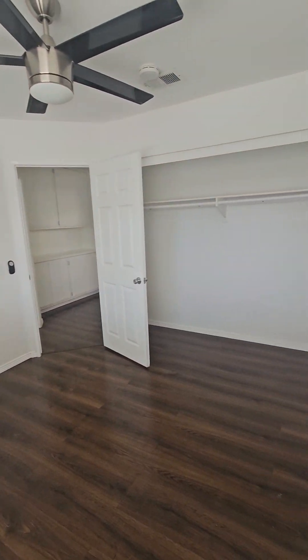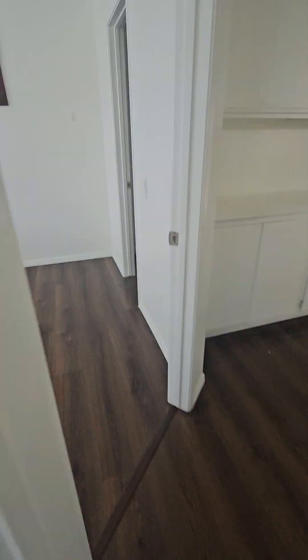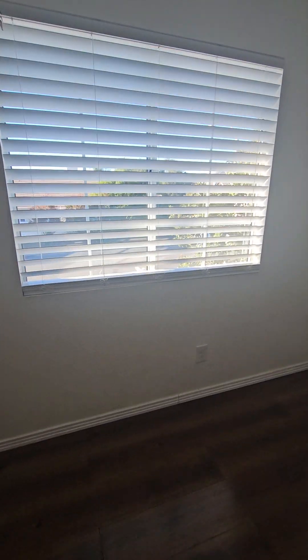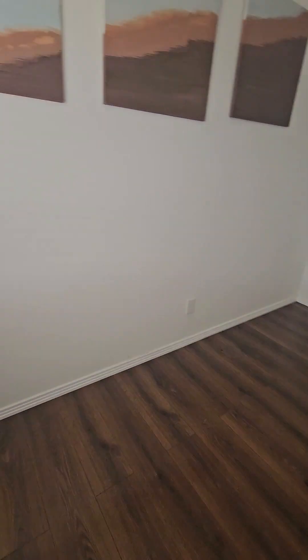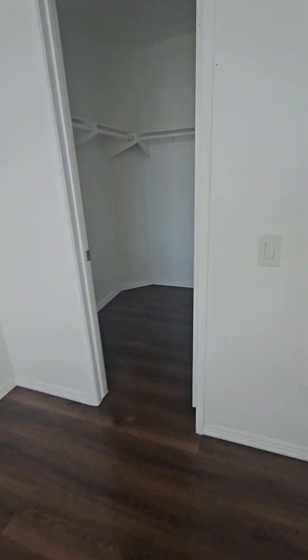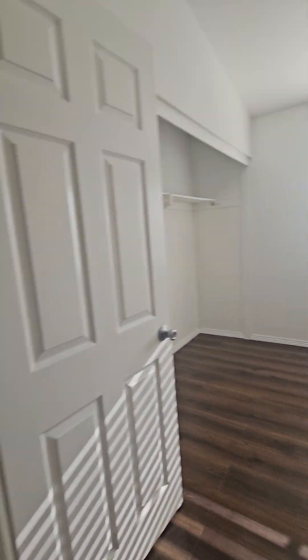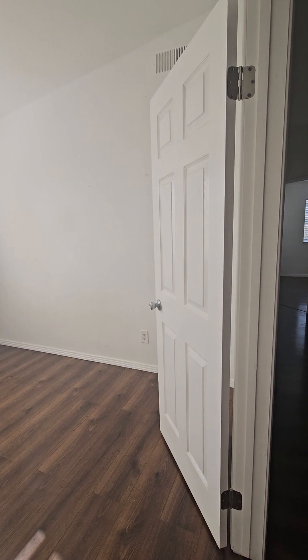Room, bedroom number one. Remember the size of the other one — this one's a little bit bigger. Blocking closet. Here's another one, it's a little bit bigger. So one, two, three — here's the fourth.